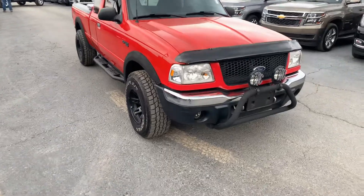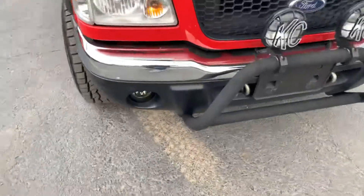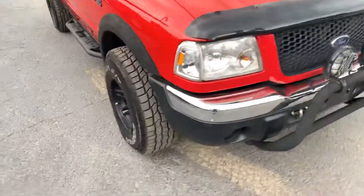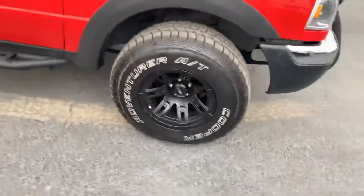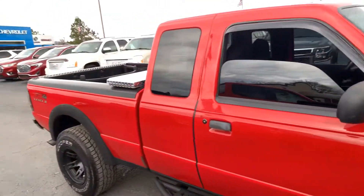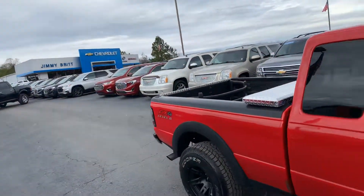It's a beautiful red exterior. Does have the fog lights below, front impact bar, nice black wheels. This thing is clean — look at this truck, especially for an 03.